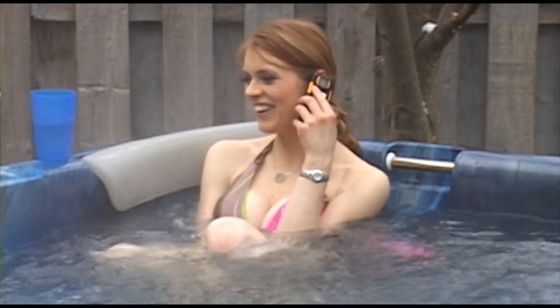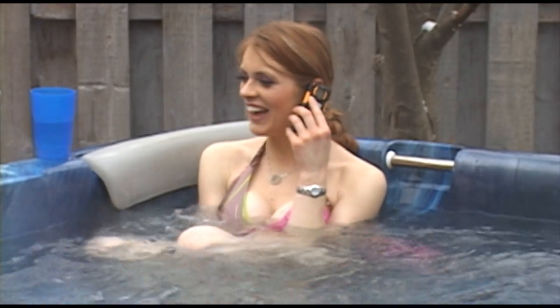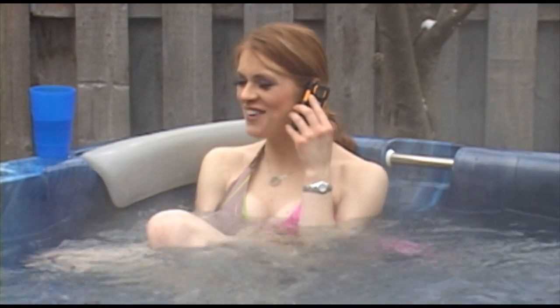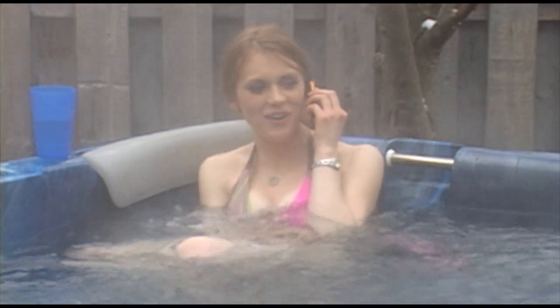Hello? Hey, how are you? Not too bad. Sure, that sounds good. Yeah, Friday's perfect — he's at poker. Come on over.